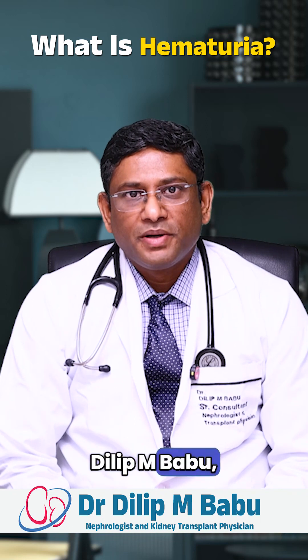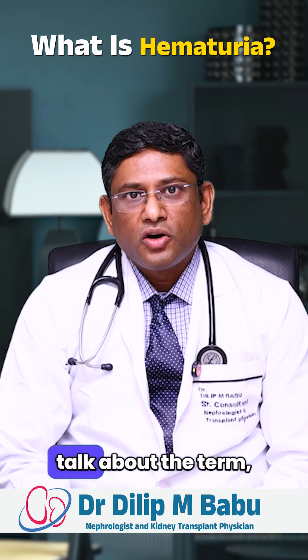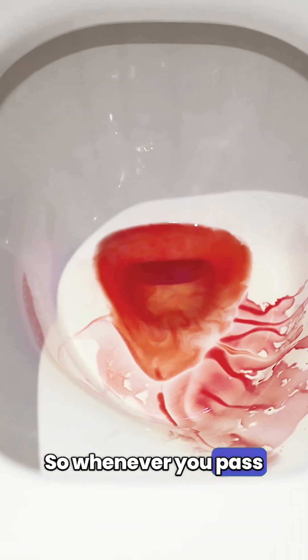Hello everyone, I am Dr. Dilip Babu, consultant nephrologist and transplant physician. Today I am going to talk about the term called hematuria. Hematuria is nothing but losing blood into the urine.